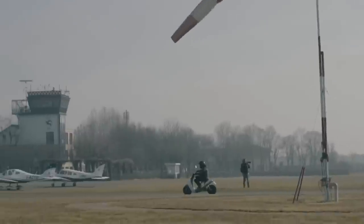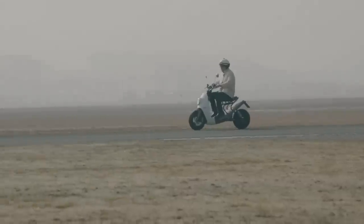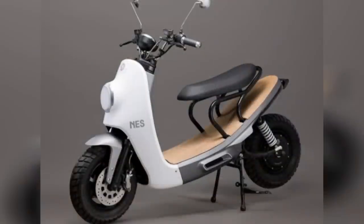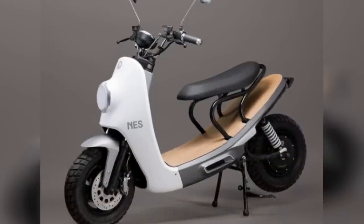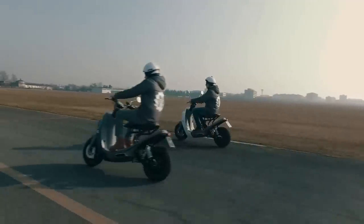The NES runs on a four kilowatt engine and can reach a maximum speed of 28 miles per hour. The battery will last for about 50 miles before needing a recharge, which only requires about three to four hours. This eco-friendly scooter came on the market in December of 2017 with a starting price of $5,700.